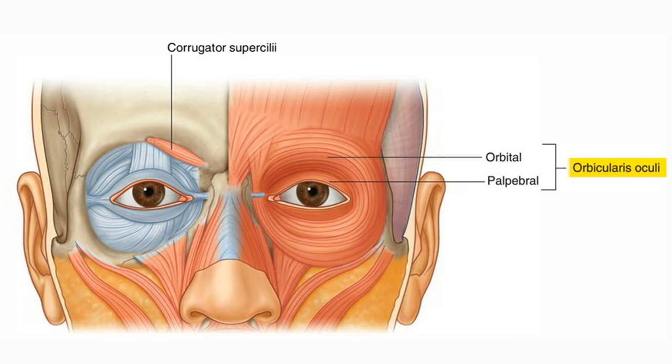The muscle that causes crow's feet is called orbicularis oculi. These muscles work by pulling down the side of the eyebrow. Rincorelaxis injections to this area relax the outer eyebrow, which minimises the bunching of the skin that causes crow's feet.